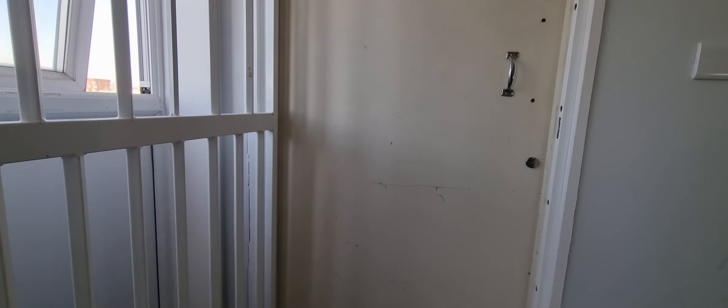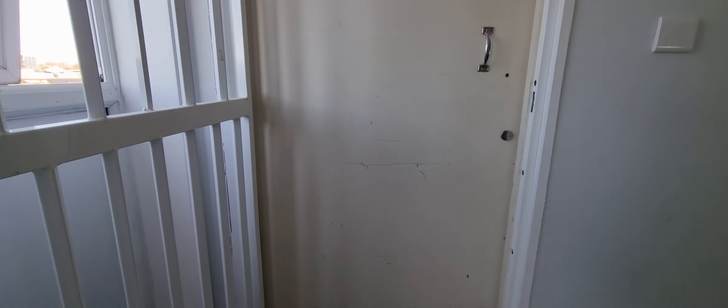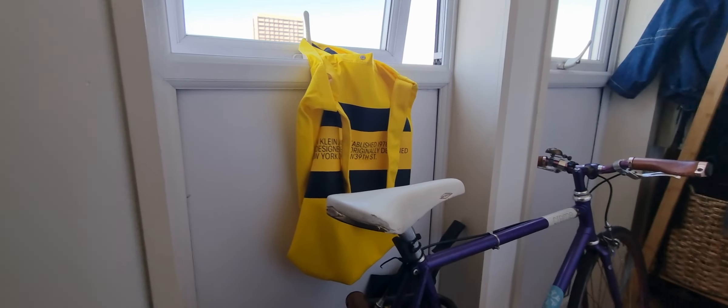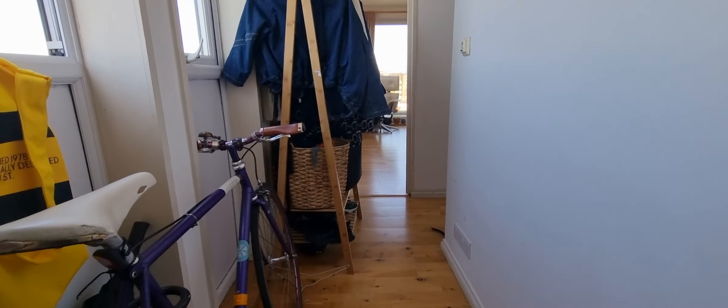This is a one-bedroom flat on Bethlehem Road and we're at the front door here, so we're on the top floor of the building. This is the entrance hallway here.